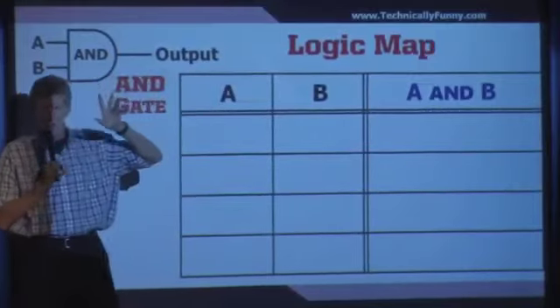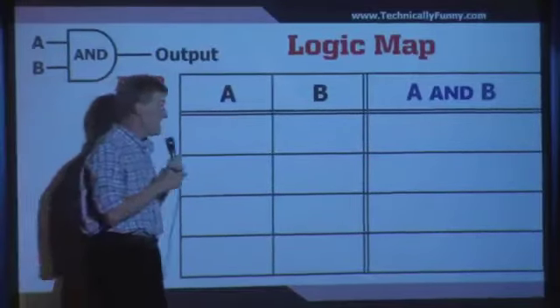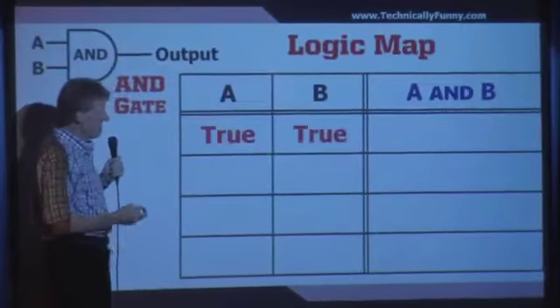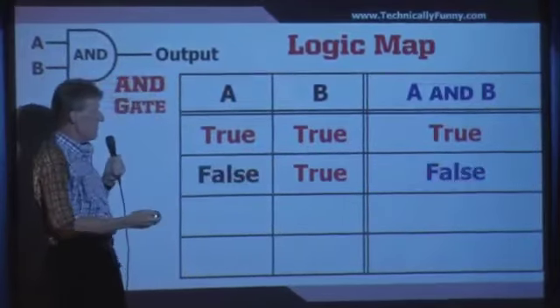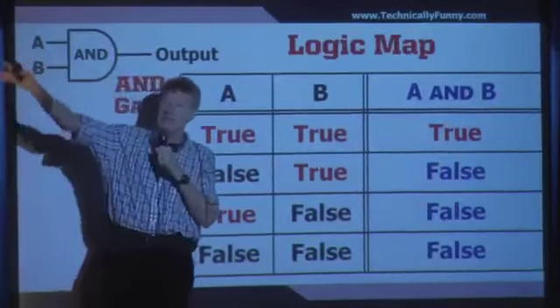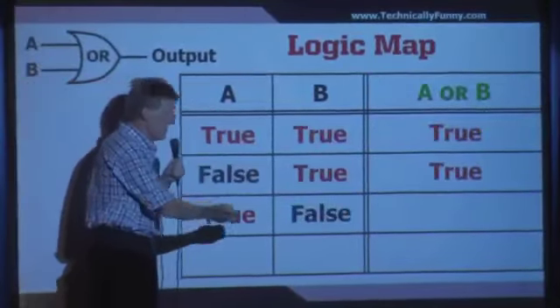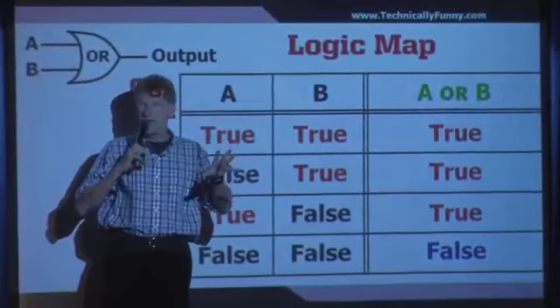When you design computers — that's what I used to do — you use logic, called computer logic. There's AND gates and OR gates. Basically there are two inputs to a gate: A and B. An AND gate says if both inputs are true — A is true and B is true — then the output is true. If either one is false, the output is false. An OR gate says if either one is true, the output is true. Only when both inputs are false is the output false.